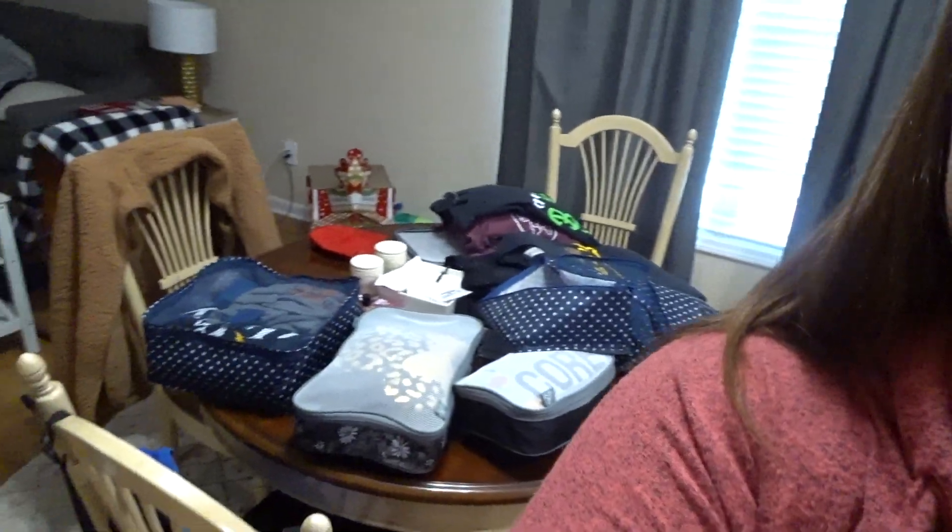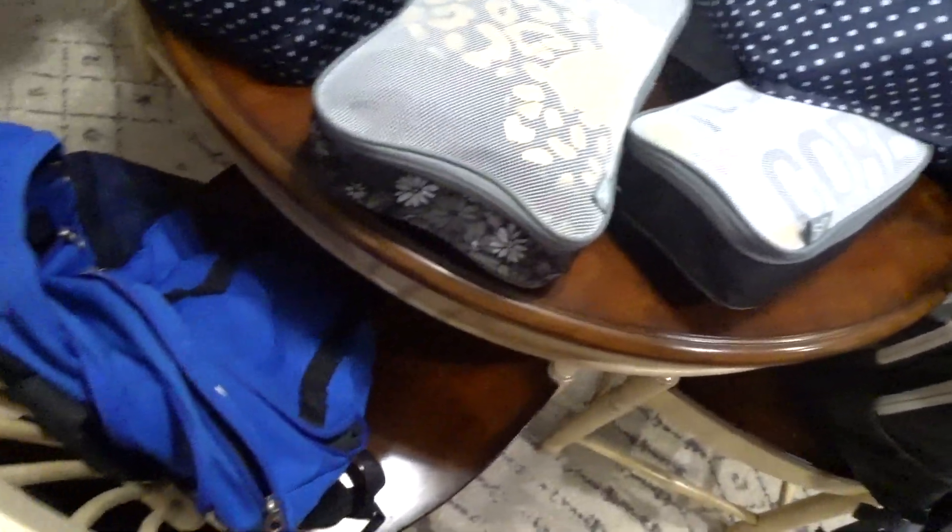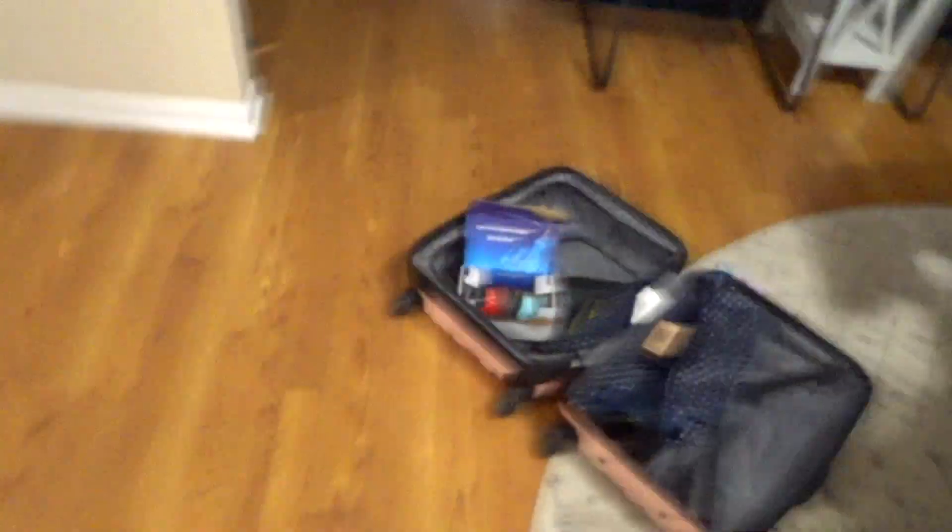I'm starting to pack all the clothes and I'm going to film it for you guys so you can see how two of us can pack for Disney World for seven days in one carry-on suitcase and two backpacks. I've got everything laid out on our kitchen table right now — my backpack, Carson's backpack, and the suitcase on the floor. I'm going to walk you through what we're wearing each day and how I pack to save space.